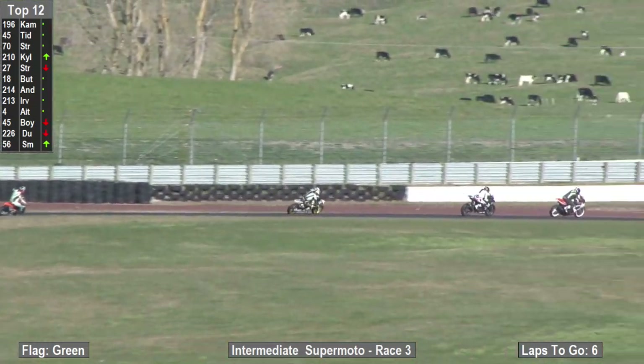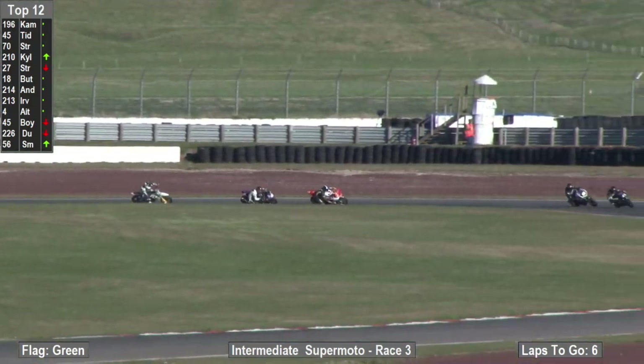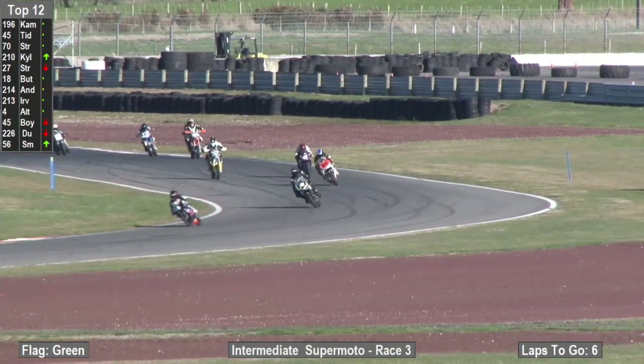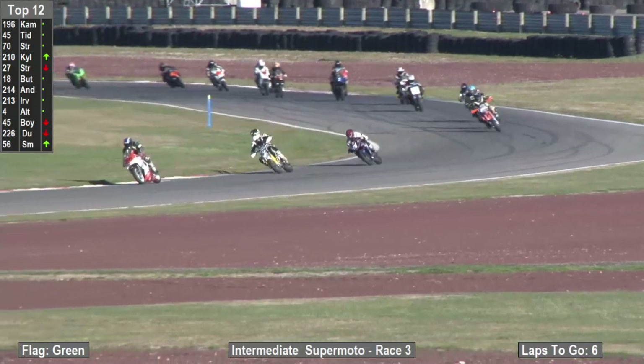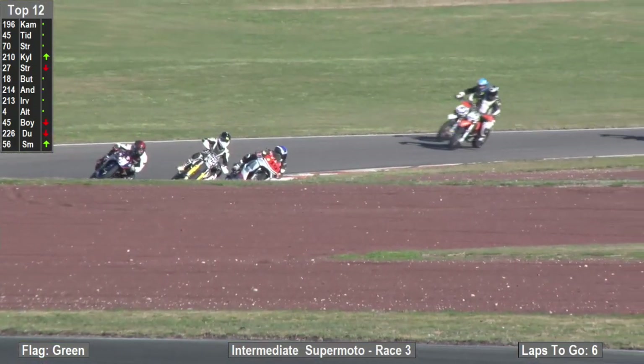I don't think Mike got as good a start that time. No, I watched him there and he got a real bad way — he must have been about 10th into the first corner. So he's about 5th now? Make it 4th. Oh, he's on his way! Well, he might have got a poor start, but he's certainly starting to make up for it.